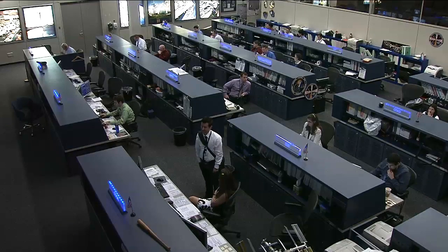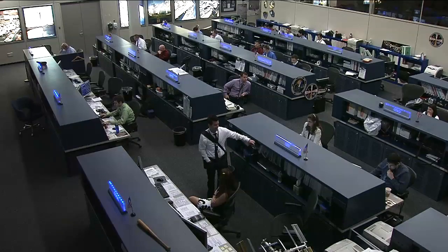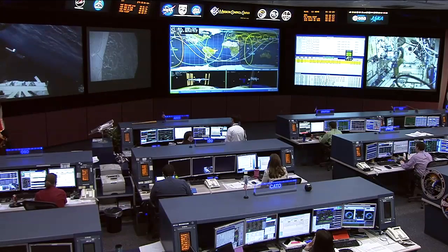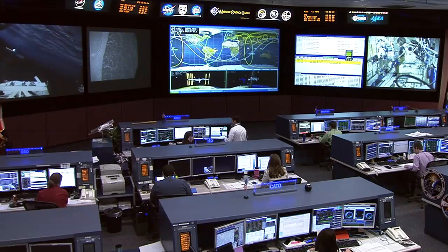They're scheduled to dock with the International Space Station in their Soyuz TMA-22 spacecraft at 11:45 p.m. Central Time on November the 15th. Then the departing crew of Volkov, Fossum, and Furukawa will be leaving the space station, heading for a landing in Kazakhstan at 8:21 p.m. Central Time on the 21st of November.